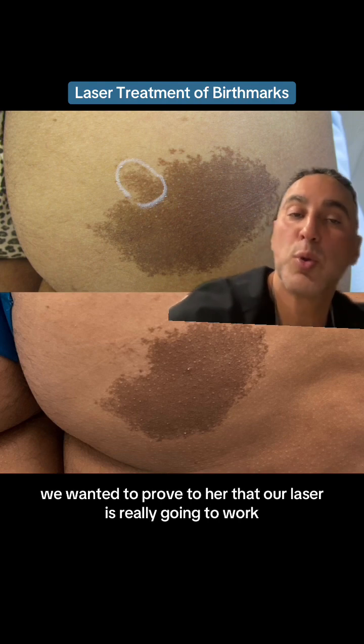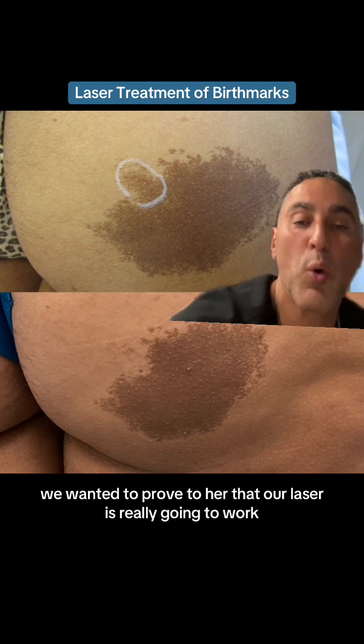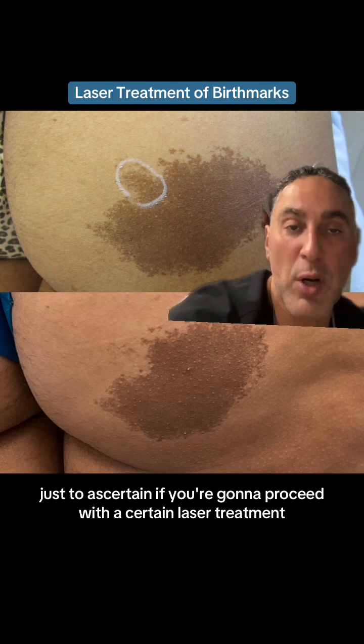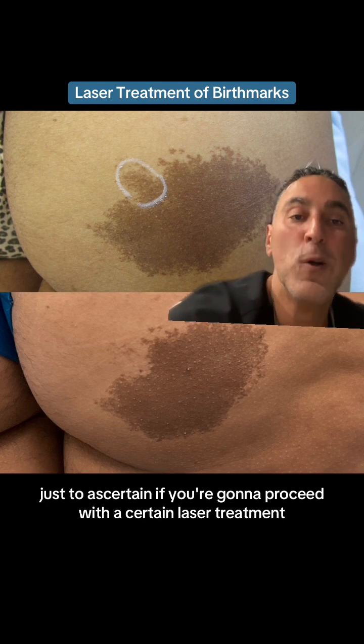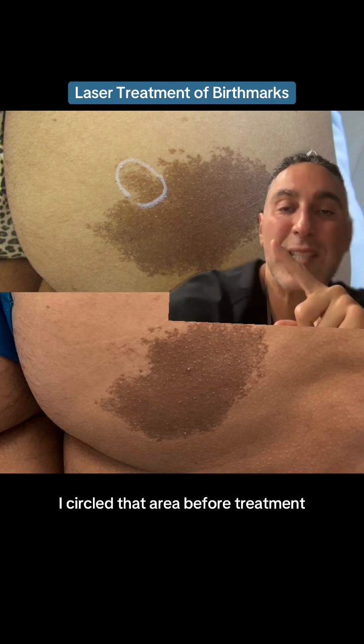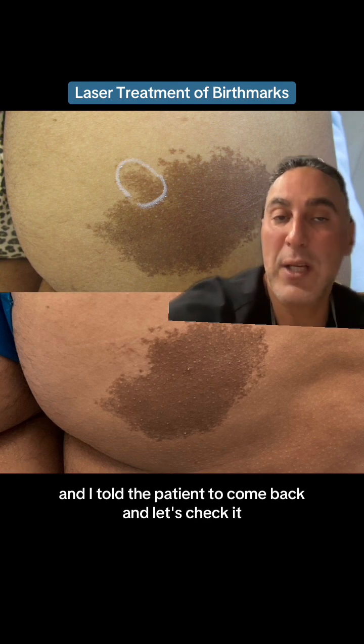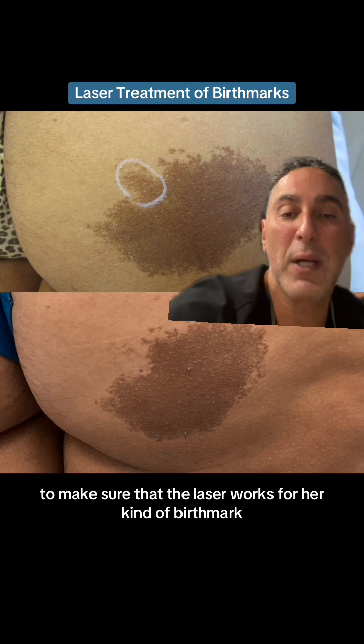A lot of patients are cosmetically conscious about this. With this patient, we wanted to prove to her that our laser is really going to work. Sometimes we need to do that just to ascertain if we're going to proceed with a certain laser treatment — that's called a test spot. Here's a test spot. I circled that area before treatment and told the patient to come back so we could check to make sure that the laser works for her kind of birthmark.